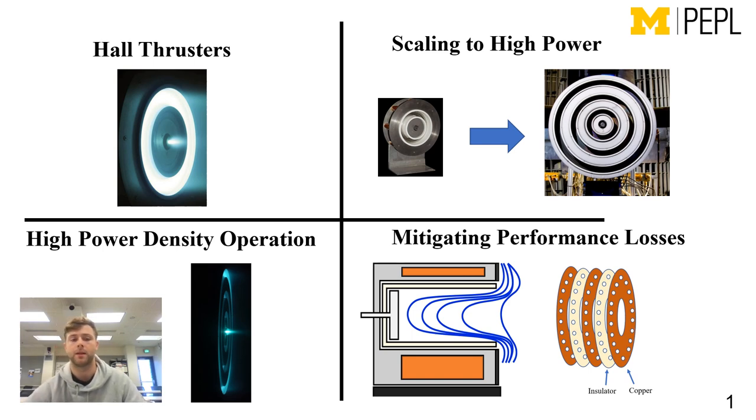Hello, my name is William Hurley, and I'm an upcoming second-year PhD student at the University of Michigan's Plasma Dynamics and Electro-Propulsion Laboratory. Today I'm going to talk to you about hull thrusters, why we might want to scale them to higher power, how we might scale them via high power density operation, and how we might mitigate some of the performance losses we expect to see at high power density operation.